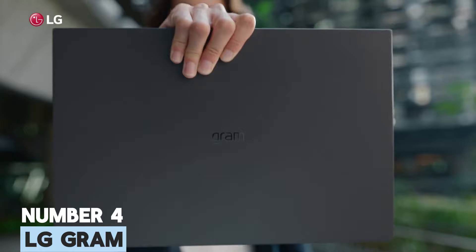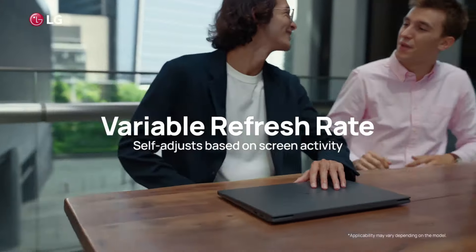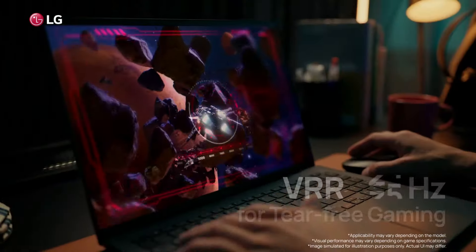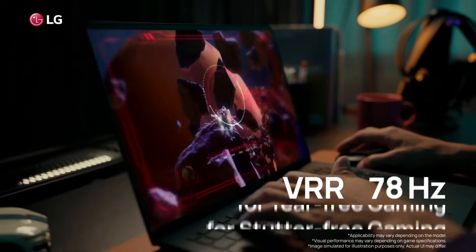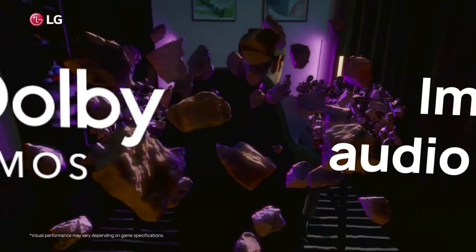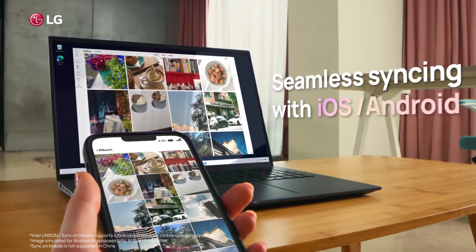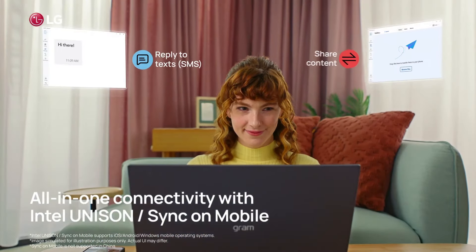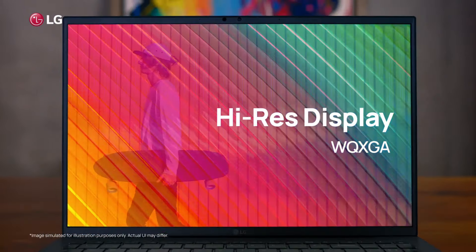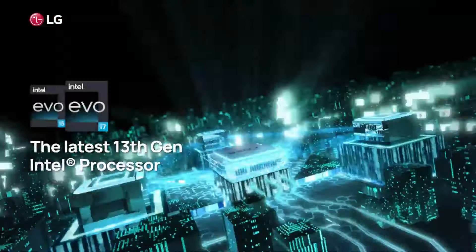Number 4: LG Gram. LG's Gram laptop is a testament to sleek efficiency, combining a serious, business-oriented design with astonishingly lightweight construction. Despite boasting a spacious 16-inch screen, the Gram weighs in at a mere 1.2 kilograms, making it an ideal companion for those constantly on the move. While its appearance may exude professionalism, this laptop offers much more than just a work-centric approach. With an impressive battery life of up to 19.5 hours, it caters to the needs of busy students and professionals alike, ensuring uninterrupted productivity throughout the day.